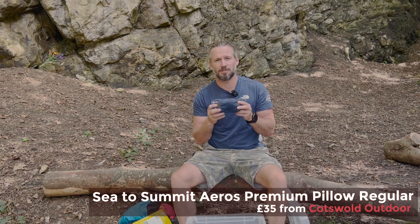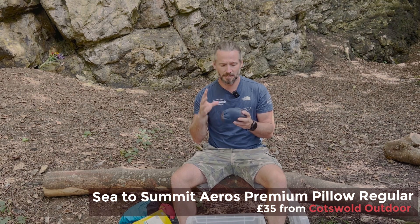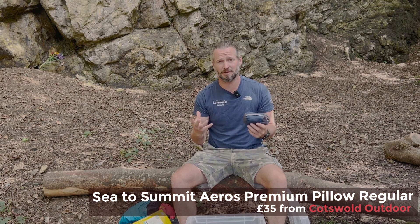This is the Sea to Summit Eros Premium pillow — a new addition to my camping setup. I've found it great: it packs down small, it's super light, and it's very comfortable in the evenings.